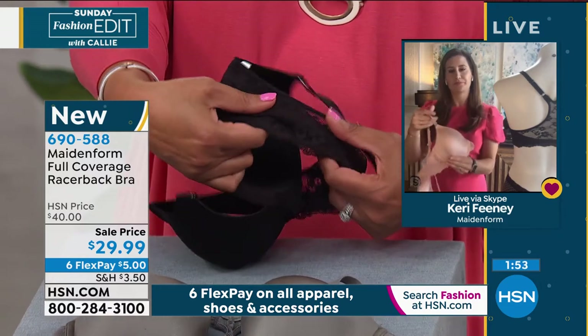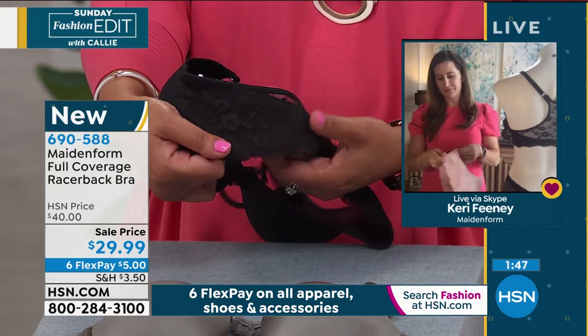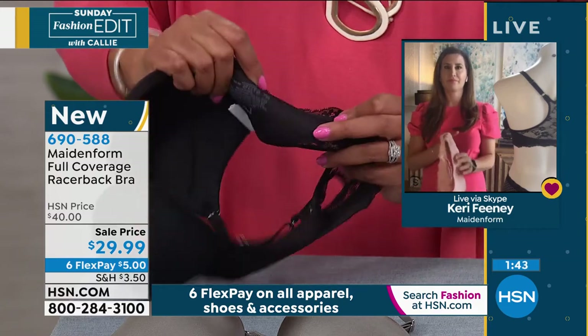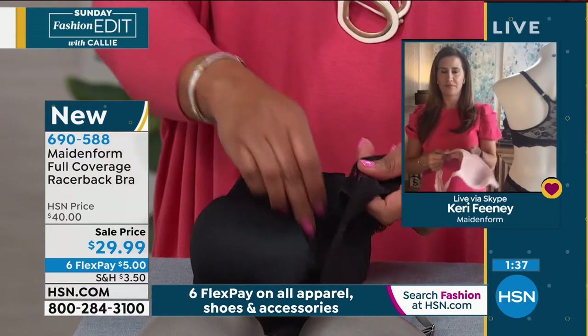When you see this lace, it's so stretchy and gorgeous. Usually you don't think of lace as comfortable, but the inside is very, very smooth — you can see that it's smooth. And on the outside you have this beautiful lace with adjustable straps.